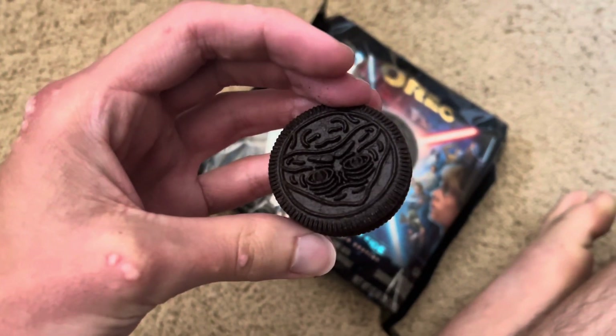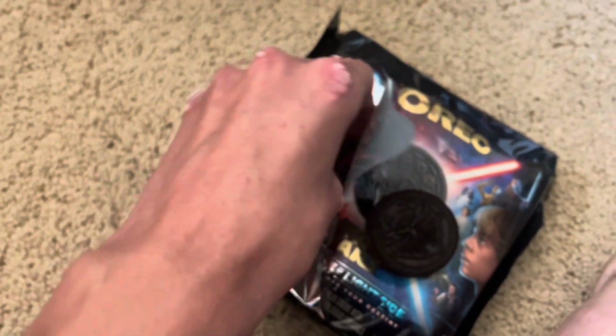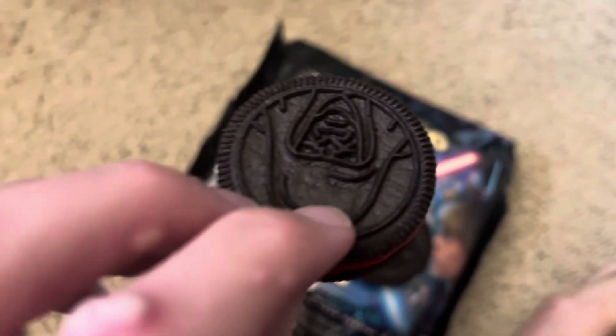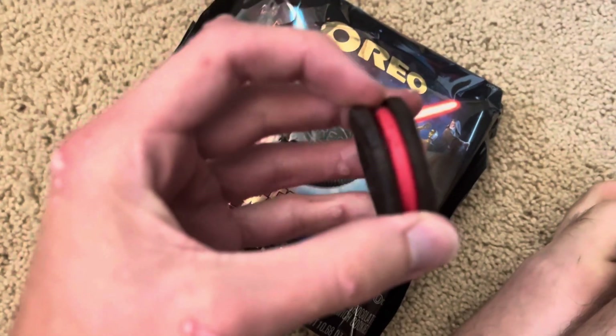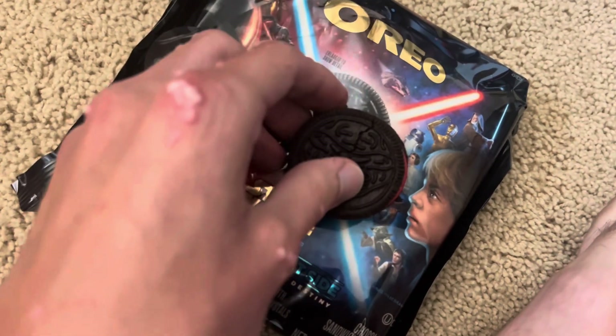I have no idea who that character is on the cookie. Are there multiple designs? Yeah, they've got different designs — interesting. Anyway, let's try out this cookie. Definitely got that red cream — oh wait, it's vanilla in the center! Interesting. This cookie is kind of falling apart in my hands, but look at the cream — it's red but it's like white in the center.